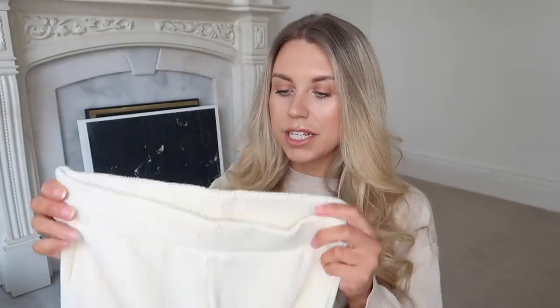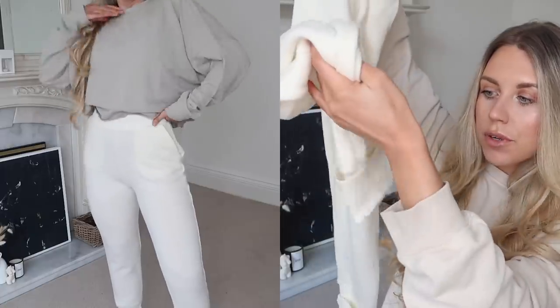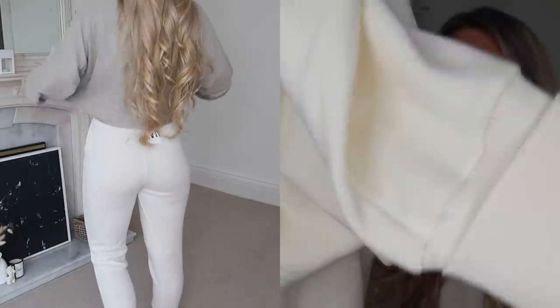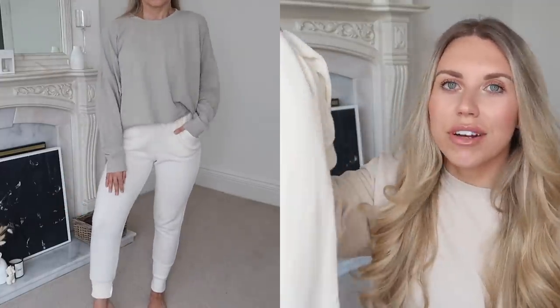I picked up some joggers in a medium at £19.99. They have pockets, are cuffed at the bottom with a little turn-up, and have a ribbed finish. They're super super soft — probably a very impractical color, but hey!